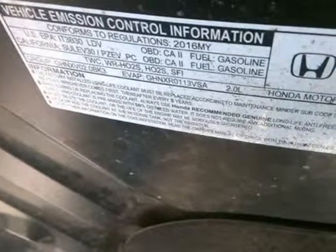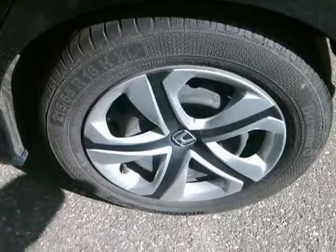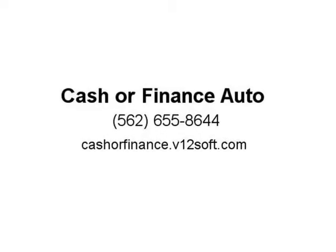Visit us at www.cashierfinanceauto.com or visit our finance department on the corner of Lakewood Boulevard and Flower in Bellflower, CA. Top dollar paid for trade-ins. Huge inventory of over 80 used cars, trucks, and SUVs to choose from. At Cashier Finance Auto, we always make buying fun and easy. Visit us at cashierfinance.fee12soft.com.